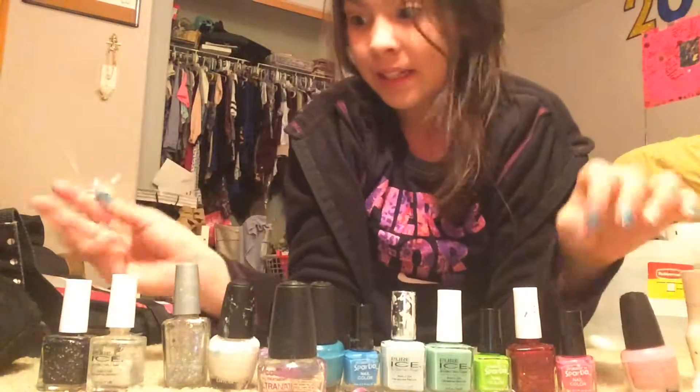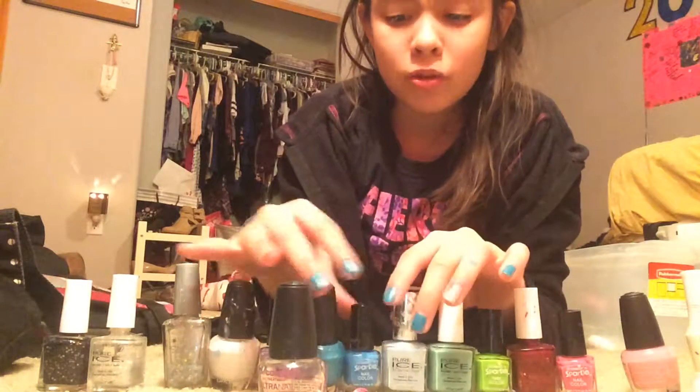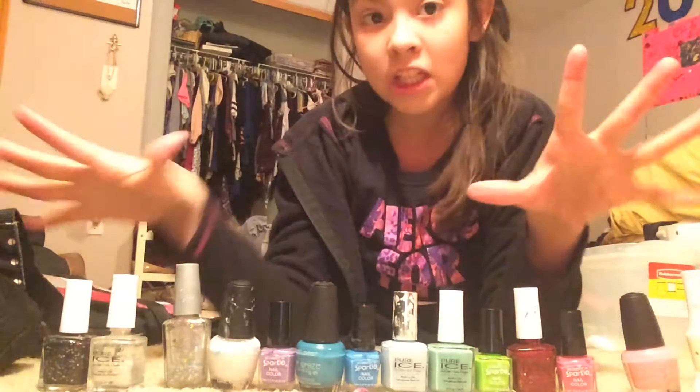Hey guys, welcome to my channel. I had to re-shoot this video three times. I'm going to show you my nail polish collection.